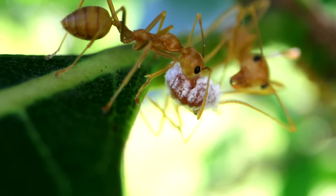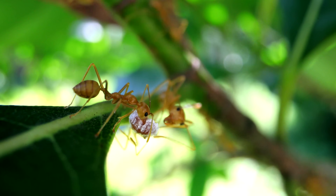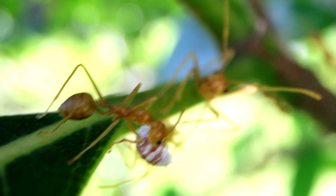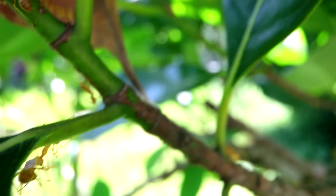This mealybug here, a very popular honeydew source for ants, is living its best life right now — it's got personal ant bodyguards and servants to carry it to the best feeding grounds, in exchange for something it totally just craps out anyway. Efficient bribery at its finest.